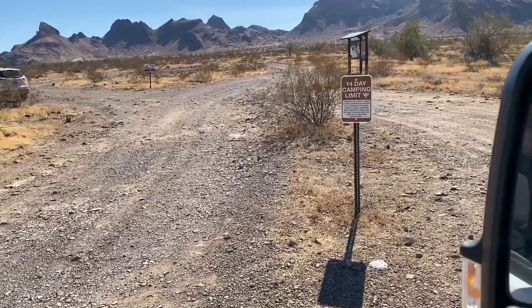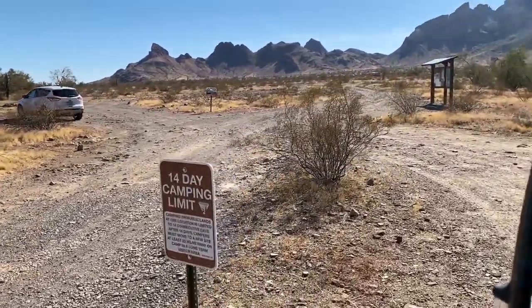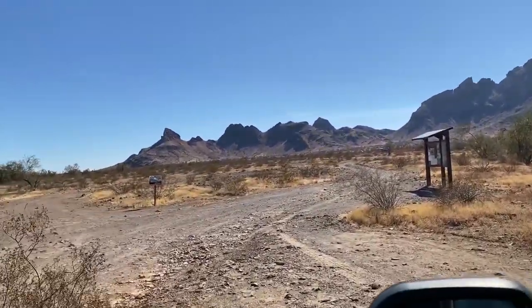There's a 14-day minimum stay limit — it'll say so on signage at the beginning of a lot of these places. Sometimes it's only five days in busy areas, other times it's longer. Just look around for signage. BLM.gov is going to be your friend — you can find maps and locate other camping areas there.